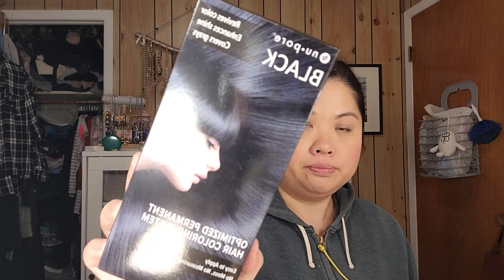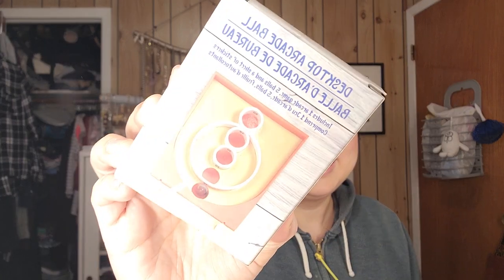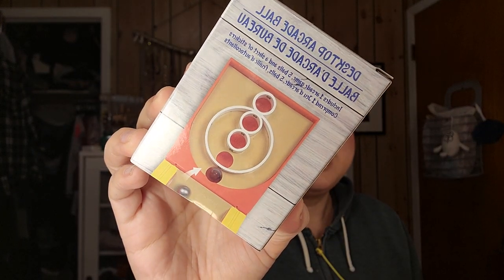I was at Dollar Tree and I picked up just a black hair dye. And then there's also this — I think it's called Skeeter? I forgot the name, but I thought it was funny to put on my desk.